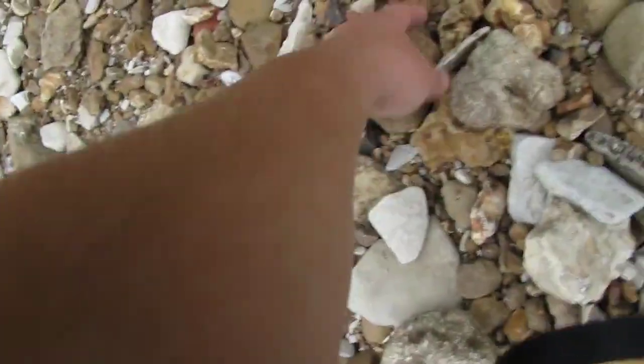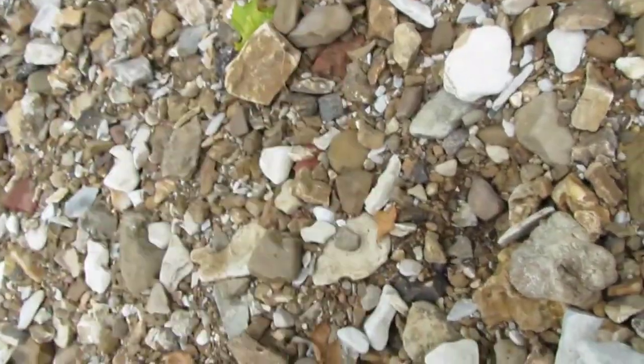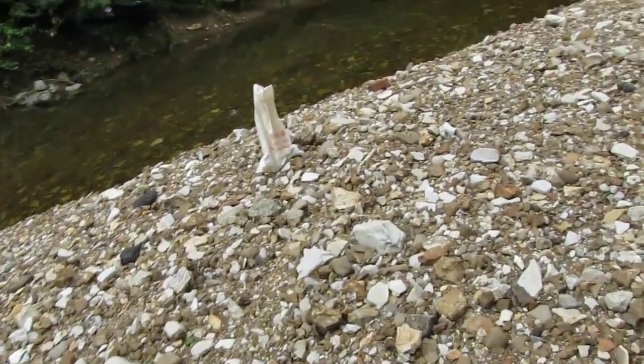My eyes keep darting over here because I'm looking at something. Let me check it out. It was this rock I saw — it's definitely not a Union Road agate, but it was round. It's far too light. That's just a concretion. So let's keep going down the stream. We're going to find some good stuff.